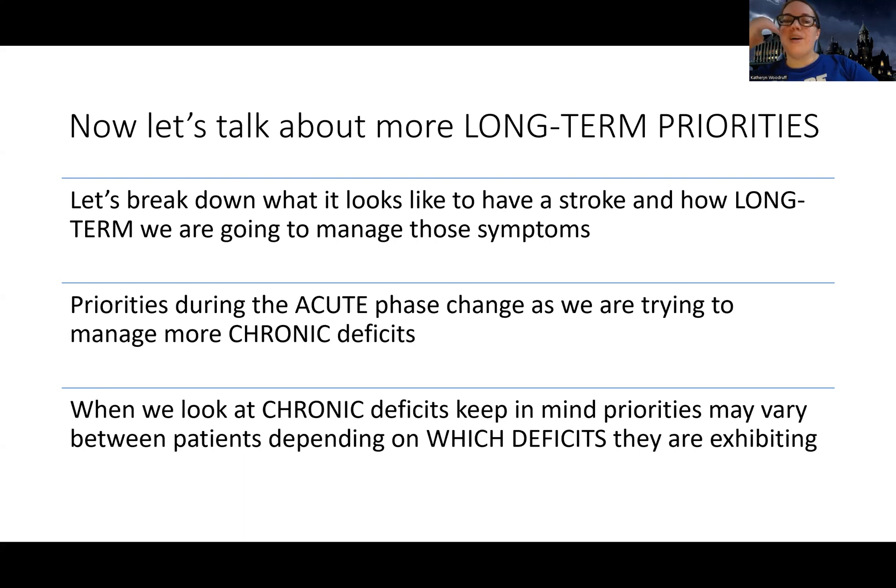Now that we've covered acute stroke, we're going to get into long-term management. After the first couple of days, we shift focus: most patients still have some deficits even with treatment, and many need rehabilitation. Instead of asking 'what do I do first,' we're asking how to prevent complications, improve outcomes, and improve quality of life.